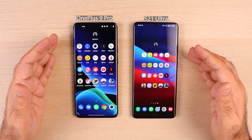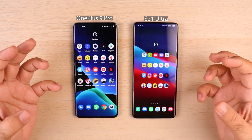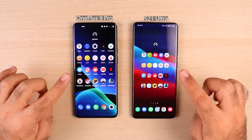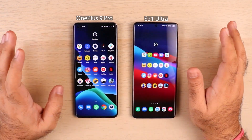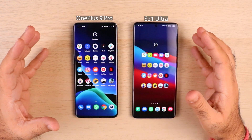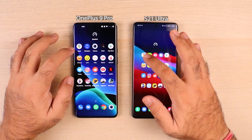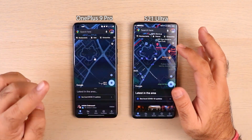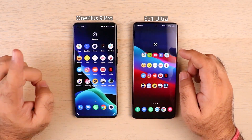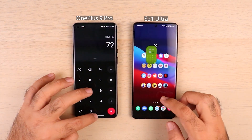Now into round two — the memory management round. We'll relaunch all the apps and see how the RAM has handled them in the background. The speed of launching doesn't matter here; what matters is that all these apps should open from where they were left, not from scratch. Starting with Maps — OnePlus 9 Pro relaunched the app, meaning it was killed in the background, which I've seen in other videos too. Calculator — no issues there.